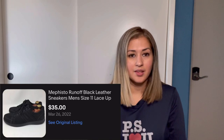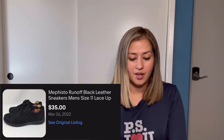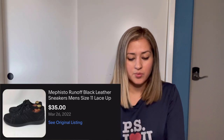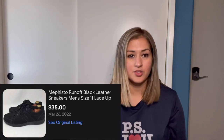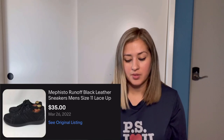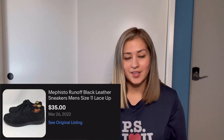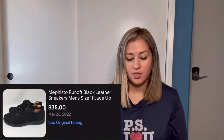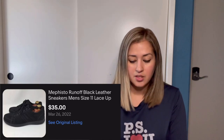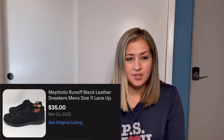Let's start with eBay. The first sale was these Mephisto runoff black leather sneakers in a size 11. These sold for $35 and the buyer paid $21.20 in shipping. On eBay you can see which shipping method is cheaper, so I went with FedEx and it only came out to $10.43, so I actually made $10.77 from the shipping. I paid $15 for the shoes and eBay charged me $7.04 in fees, so I ended up profiting $23.50.